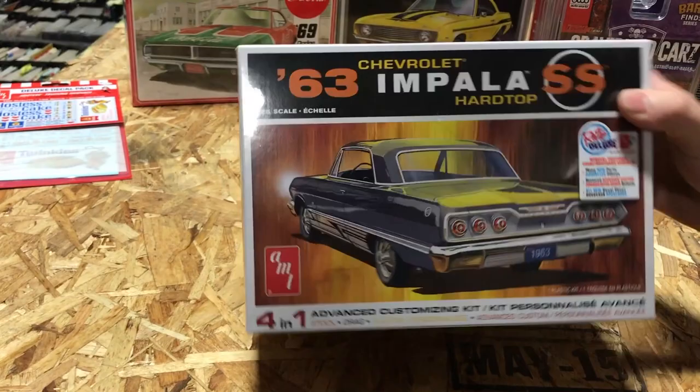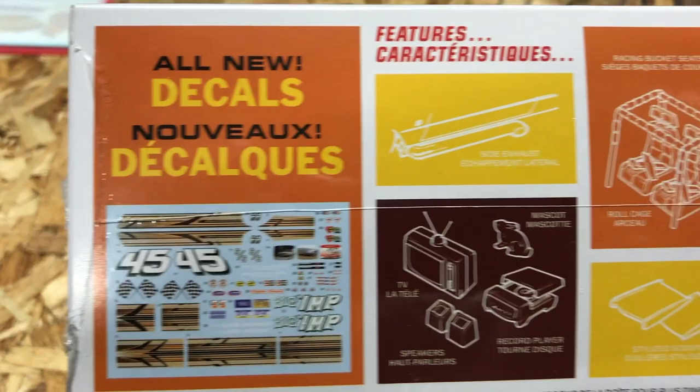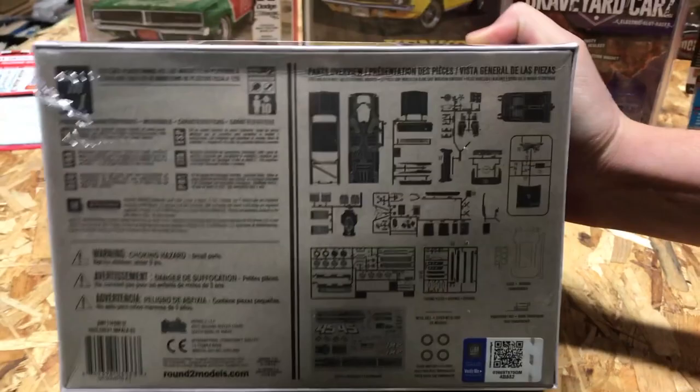We also added a new decal sheet. You can do different parts for the custom versions like racing seats, roll cages, stock bucket seats, different types of exhausts with side pipes, and even little TVs and record players. There's a look at the parts tree on the back — this is one we're really excited about to see what you guys build.